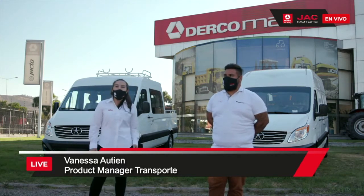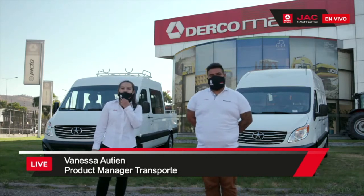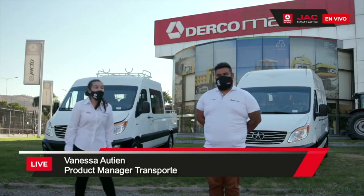Adicionalmente, Camiones JAC es la marca número uno en ventas de camiones de origen chino. El número uno. Un tremendo logro.